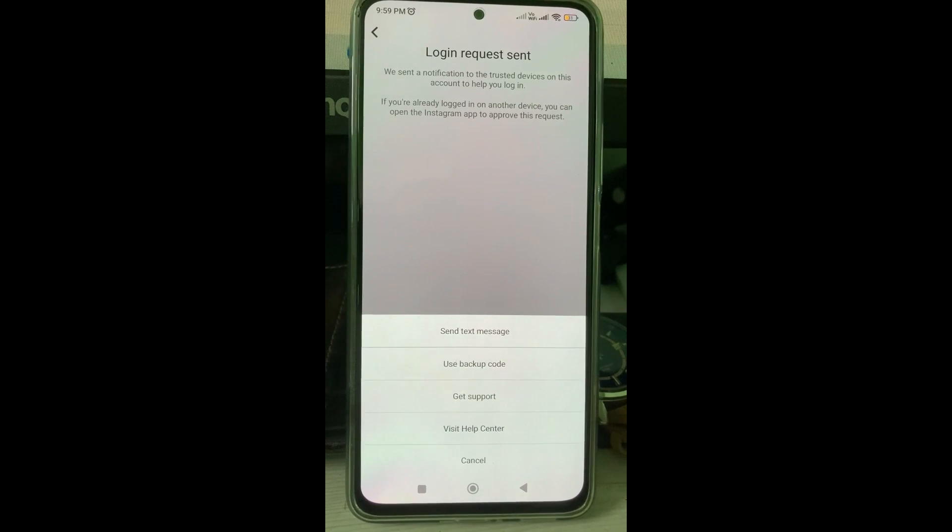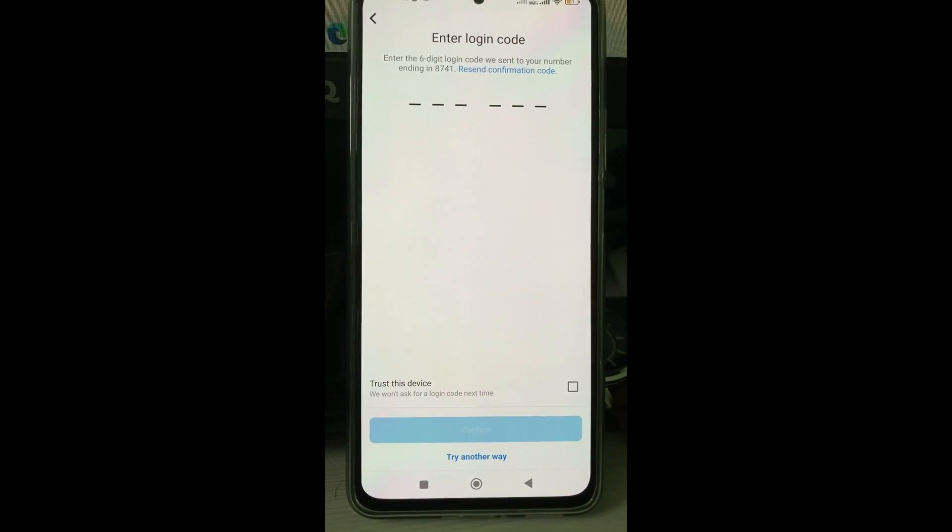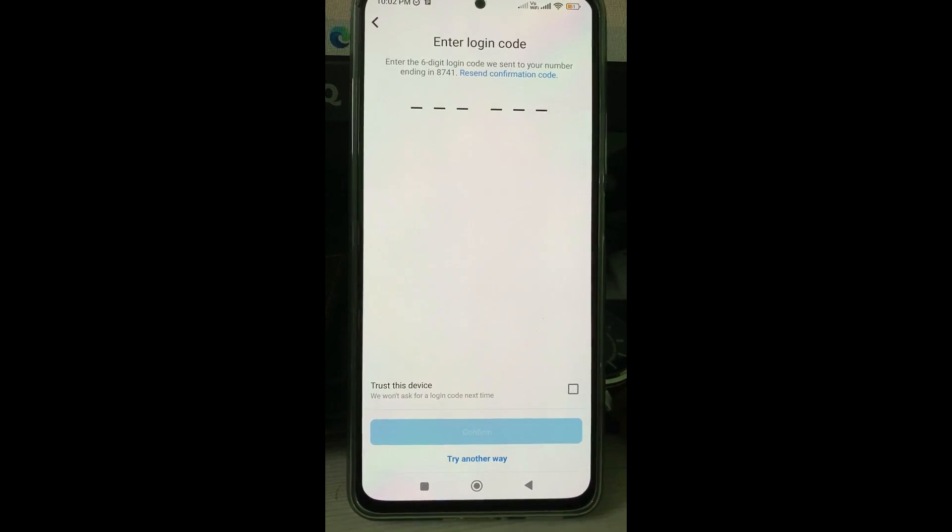Here you can select 'Send Text Message'. They will then send a six-digit code to your mobile number.